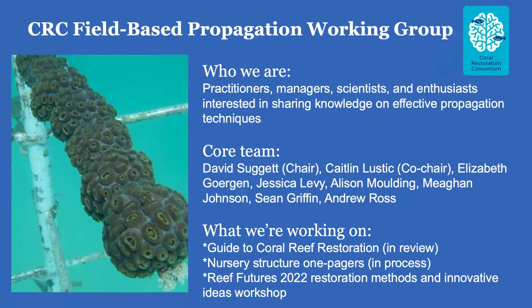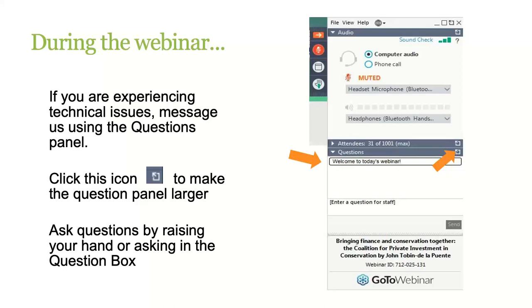This webinar is hosted by the Coral Restoration Consortium's Field-Based Propagation Working Group, which I co-chair along with David Sluggett, who sends his best but couldn't be here today because of the time difference. We're a group of restoration practitioners, reef managers, scientists, and enthusiasts with a common interest in sharing knowledge on effective propagation techniques. As we were working to finalize a guide to coral reef restoration, we realized that while there are plenty of publications about how to work with branching corals, there's less readily available information about working in the field with the bouldering, plating, and encrusting species. So today's webinar is meant to fill that gap.